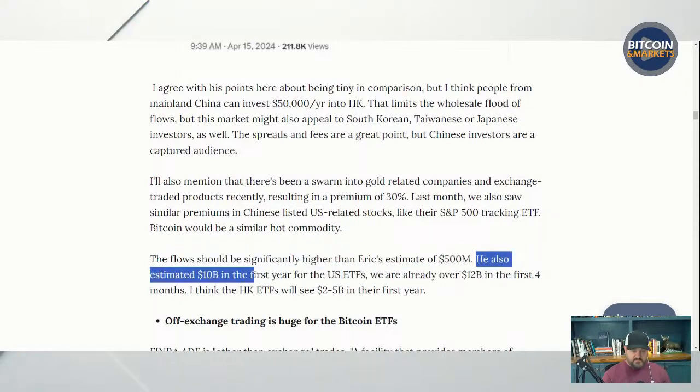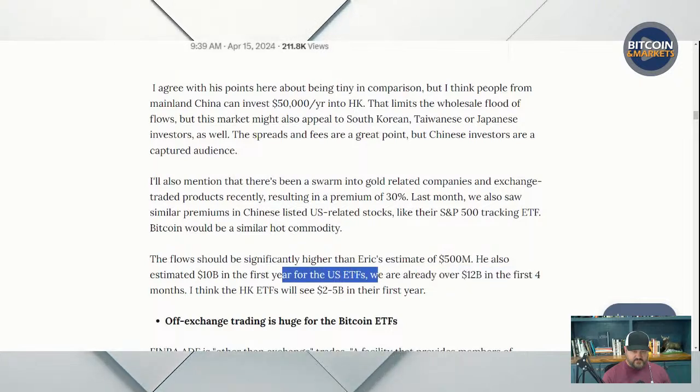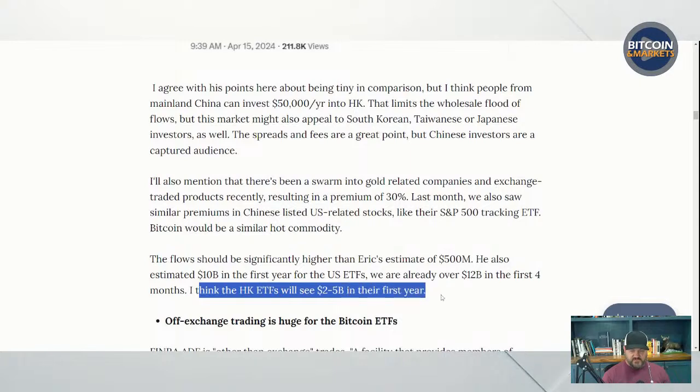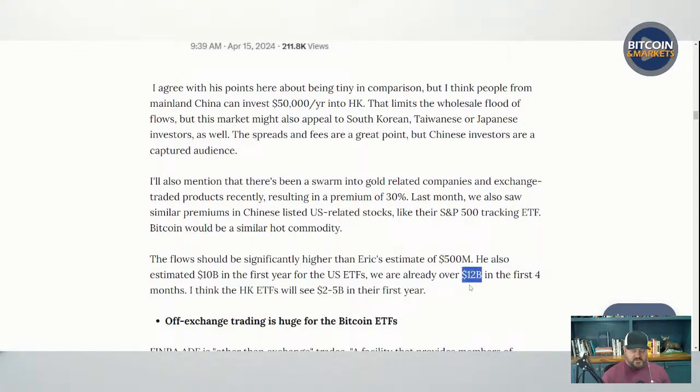The flow should be significantly higher than Eric's estimate of $500 million for the first year. He estimated $10 billion for the US ETFs in the first year and we're already at $12 billion in the first four months. I think the Hong Kong ETFs will see $2 to $5 billion in their first year. Overall, it's just more access to Bitcoin — very interesting.